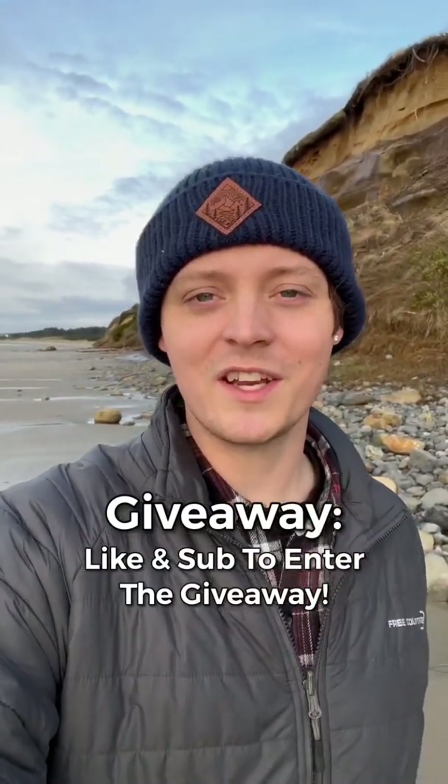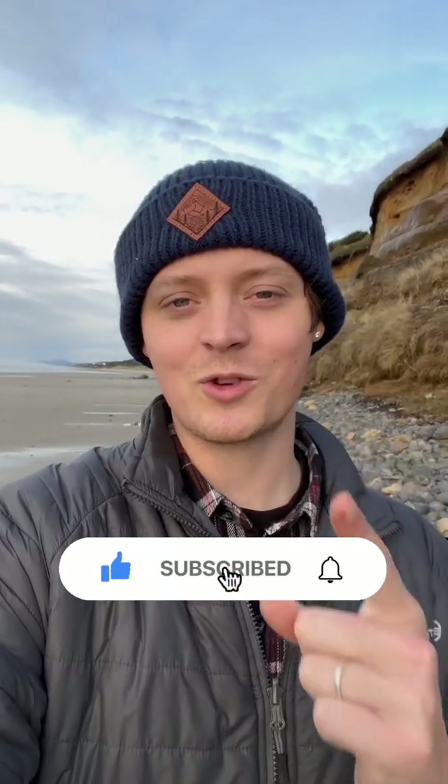Alright Ocean Army, thank you so much for watching the video. If you enjoyed it, please consider smashing that thumbs up button and subscribing to the channel if you haven't already. And we'll see you on the next video.